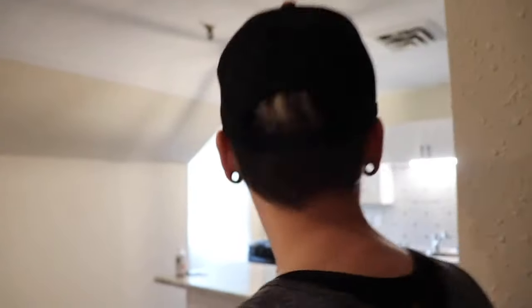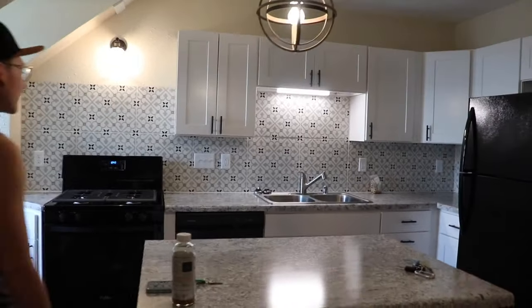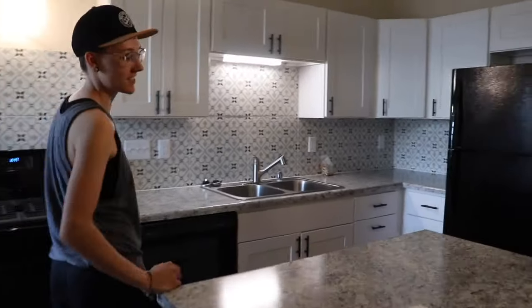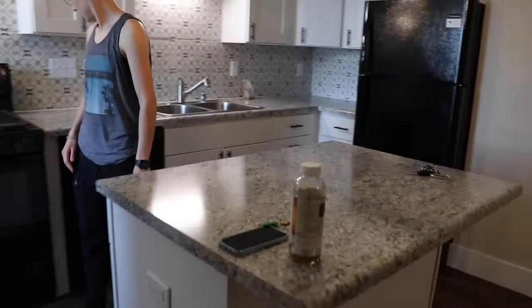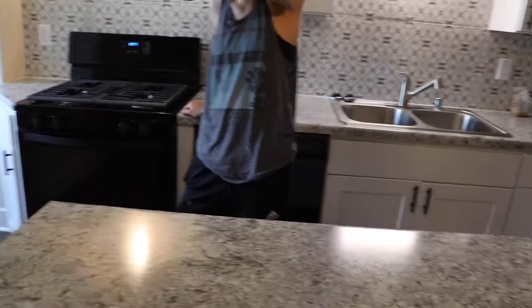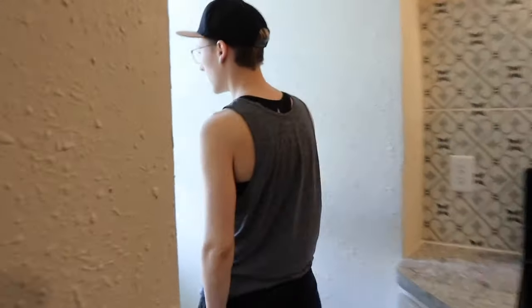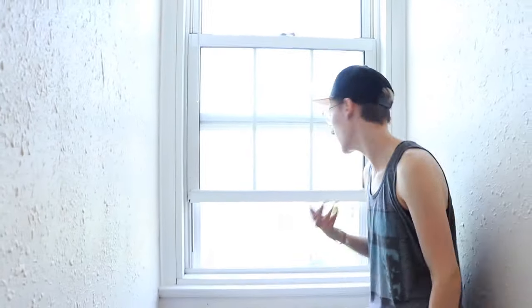So you walk in, here's the hallway. To your right is the beautiful kitchen with a house-sized fridge — not an apartment-sized fridge. It's my favorite part. You guys are going to have so many cooking episodes on this. This cute little fridge — it's adorable. There's a nice window over here that looks out.